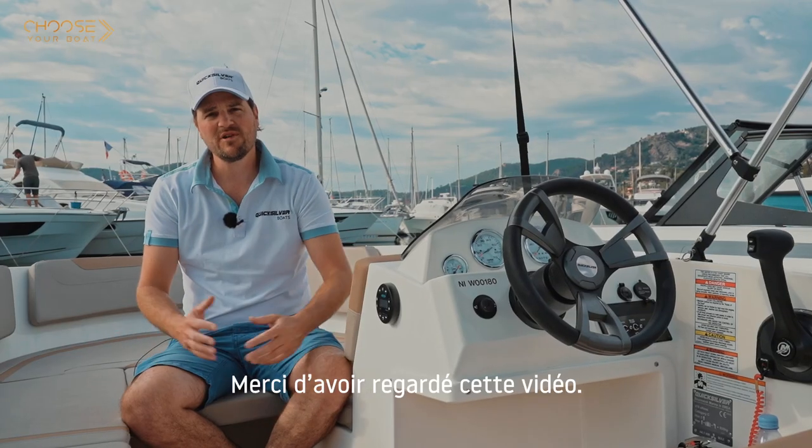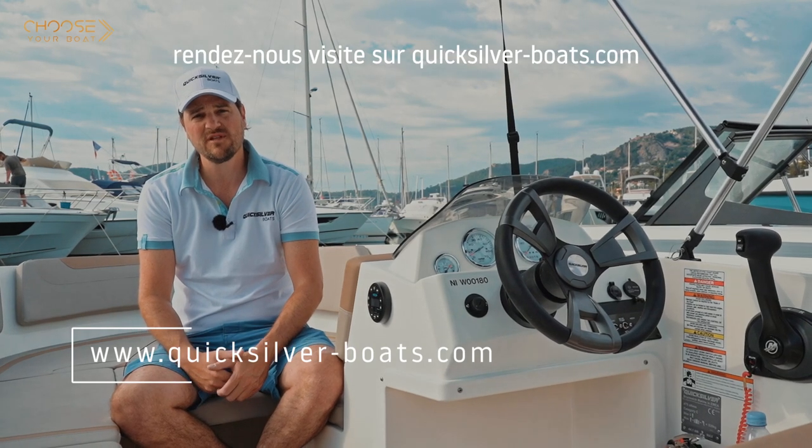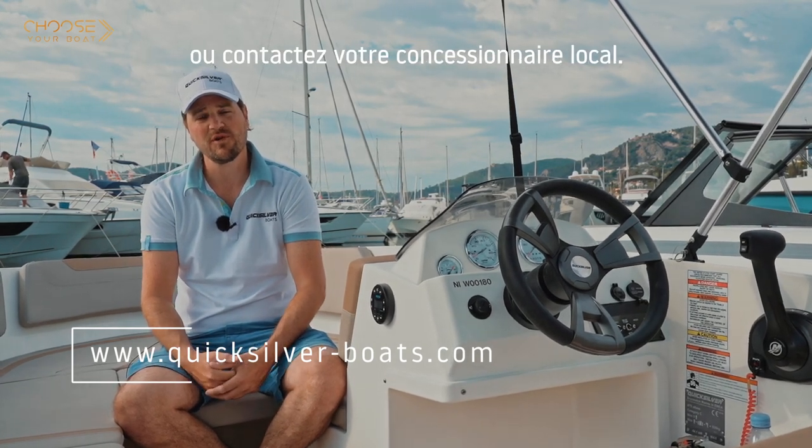Thanks for having watched this video. If you have further questions or need more details, please visit us at Quicksilverboats.com or contact your local dealer.